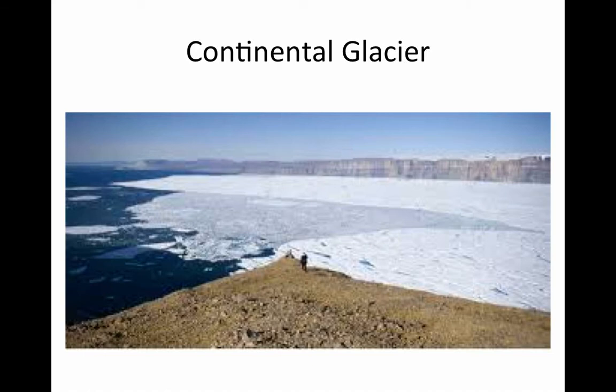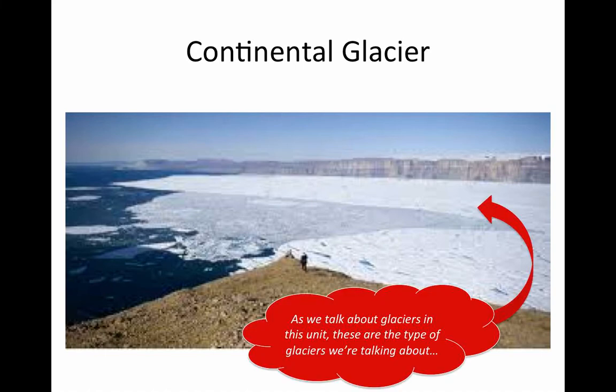Another interesting thing about glaciers is that they actually move. In a future homework assignment, you're actually going to watch another YouTube video and see how these glaciers move. It's pretty cool. So as we talk about glaciers in this unit, these are the types of glaciers we're talking about: continental glaciers.